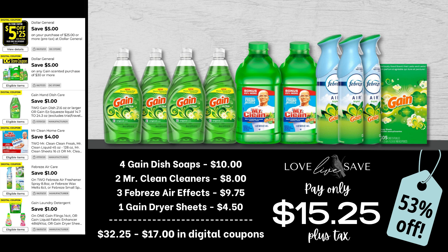So I put together this deal so that we can stock up on dish soap. Grab four bottles of Gain dish soap, two Mr. Clean cleaners, three cans of Febreze Air Effects, and then one box of Gain dryer sheets. With the Gain dryer sheets, make sure you get the smaller size 105-count box. After all coupons, our total out of pocket comes to just $15.25 plus tax.